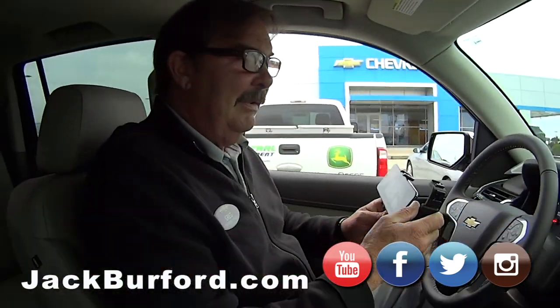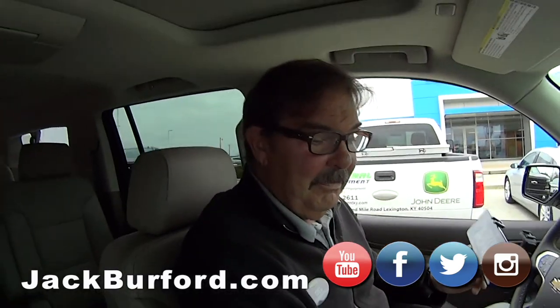Greg, this has got to be one of my all-time favorite SUVs. This is the Suburban. It's pretty, isn't it?